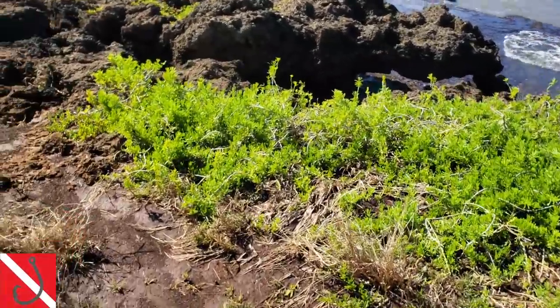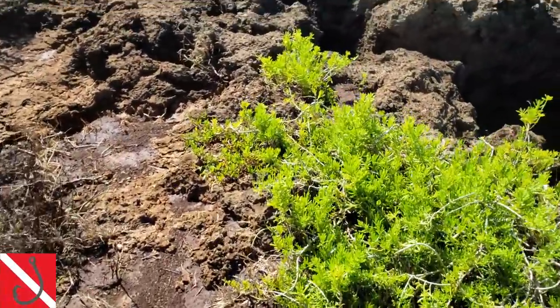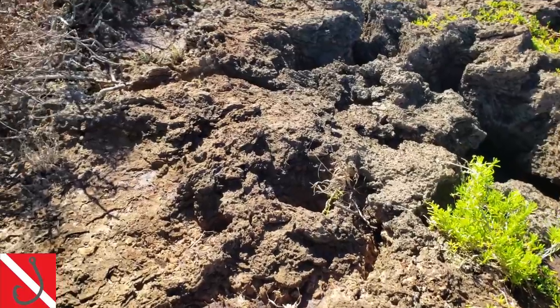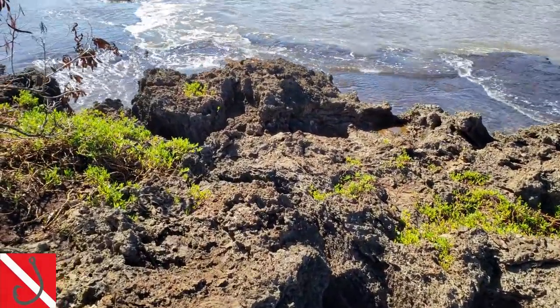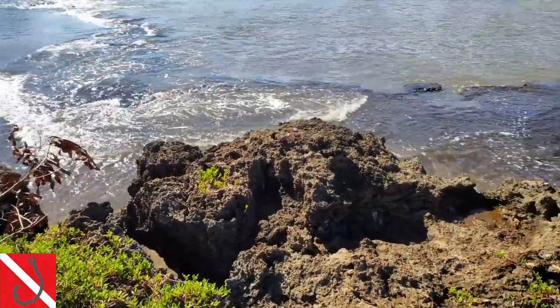Justin here with yet another episode of Fish and Dive Hawaii where we try to give you all the best fishing and diving tips here in the Aloha State. Here's a little quick tip for you guys if you are trying to check out new spots and new grounds.